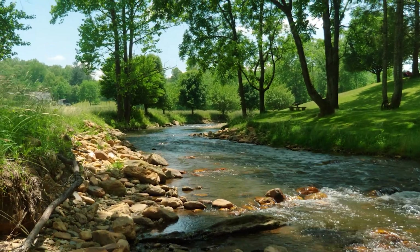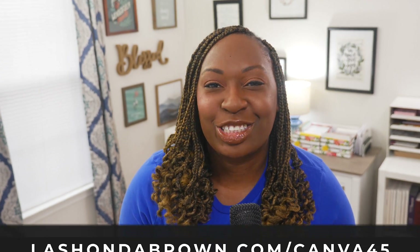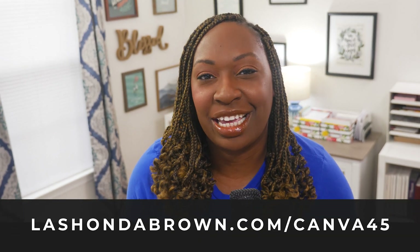If this is your first time here, my name is LaShonda Brown. I am a tech educator, YouTube coach, and speaker based in the beautiful Blue Ridge Mountains of Virginia. And as a Canva verified expert, I have the longest free trial available for Canva Pro. You can always use my link or share it with a friend: LaShondaBrown.com/Canva45.